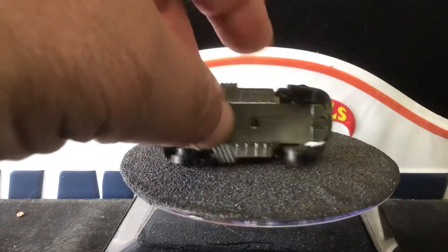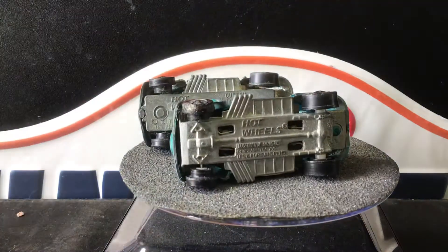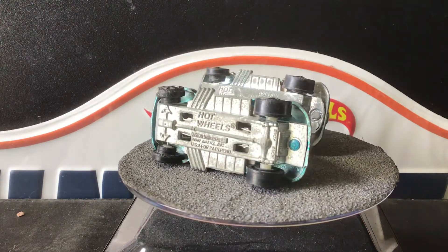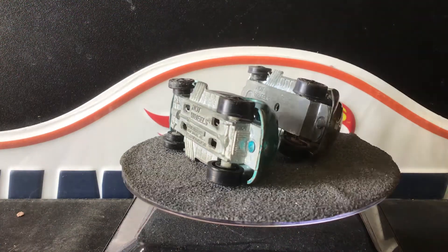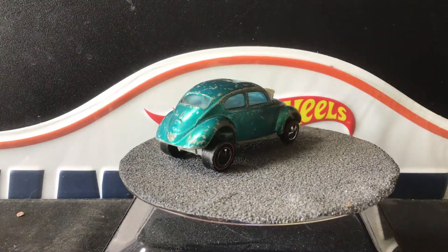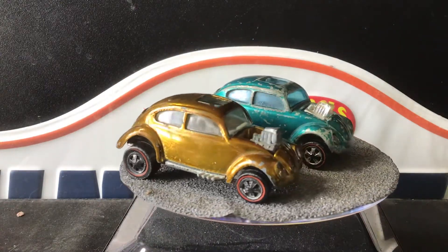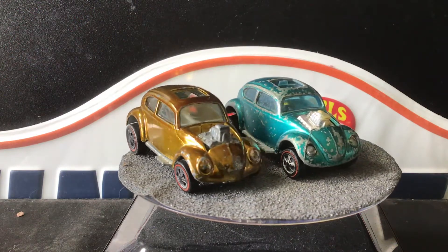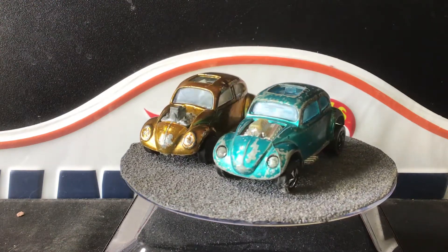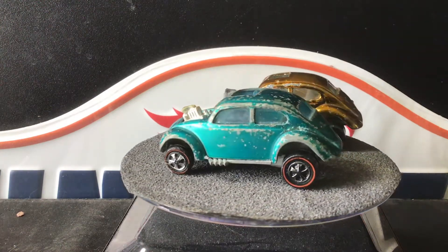We have something we can share here. This here is the USA base, and here is the Hong Kong base. Those four rectangles is how you can tell the difference. This one's the teal. Also, the Hong Kong has a blue-tinted window, and the American-made are clear. So that's how you can tell the difference between the '68–69 Hot Wheels from America and Hong Kong: the Hong Kong will have blue-tinted windows and have the square rectangles on the bottom, and the American will have clear windows and just a pretty solid base.